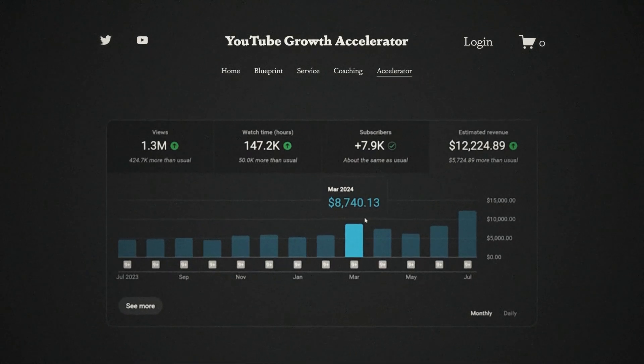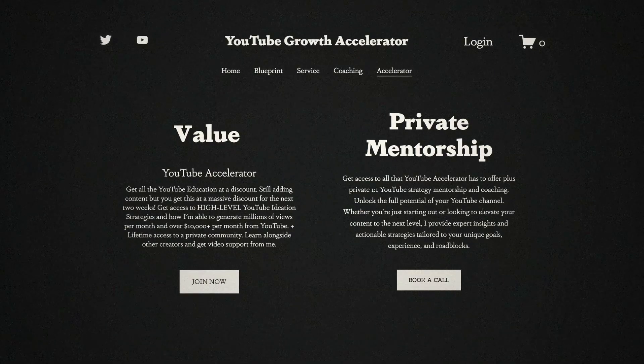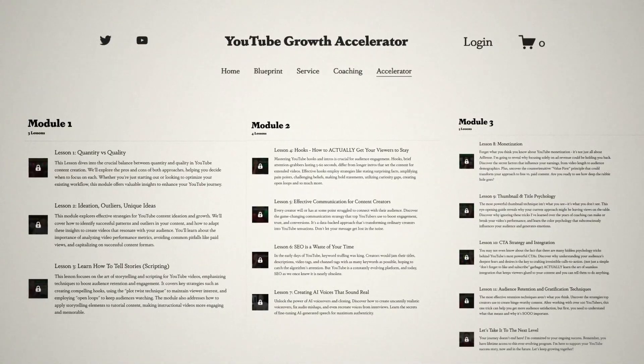You don't need to be a master at Photoshop to do this — you can even use simple tools like Canva instead. Thumbnails are just one piece of the YouTube success pie. If you want to build a channel that generates real income, you need a complete system. That's exactly what I've provided in my YouTube Growth Accelerator program. I've condensed over 10 years of YouTube experience into a step-by-step system that's helped hundreds of creators get monetized in 90 days or less.